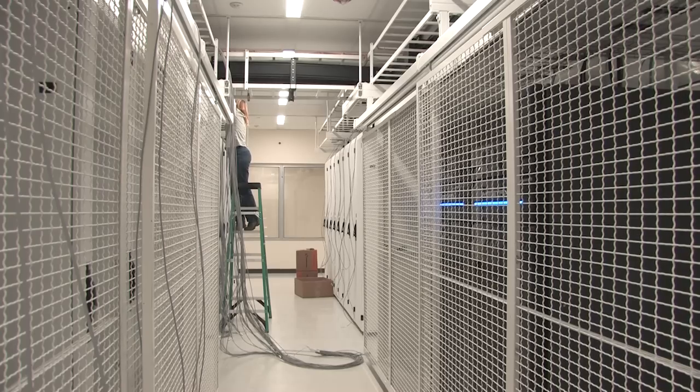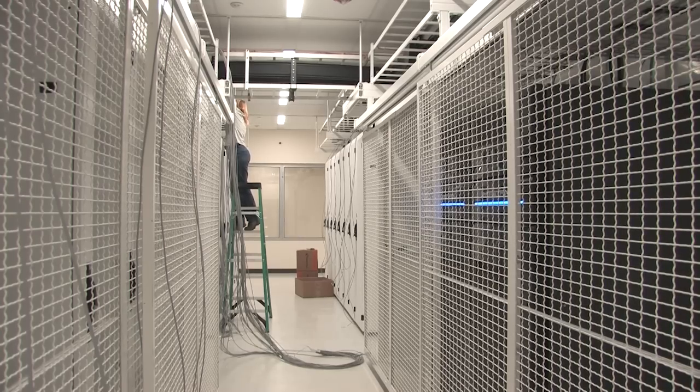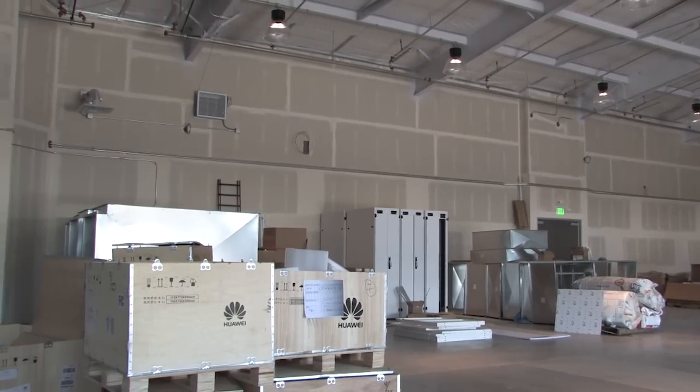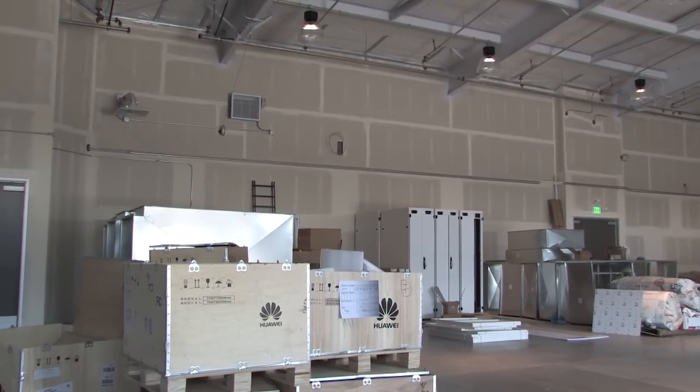The on-site installation supervision includes initial training for the installation contractor, inspection of delivered materials, technical support, and a thorough examination of the initial containment pods.